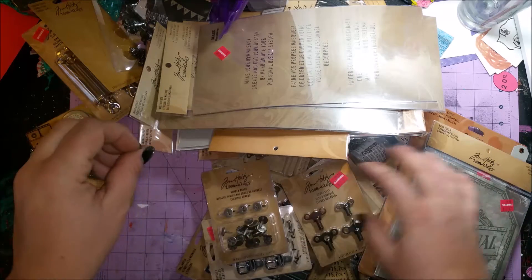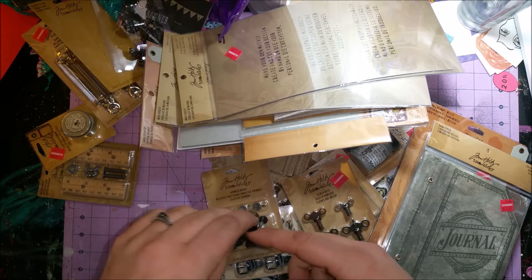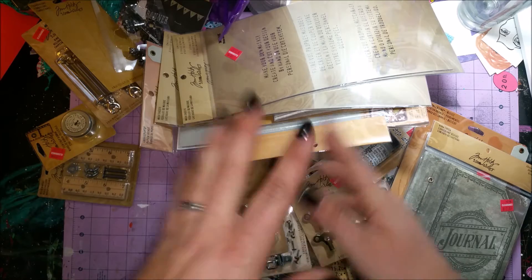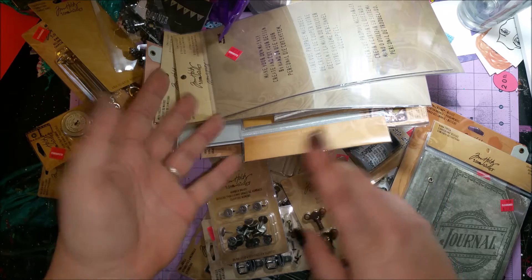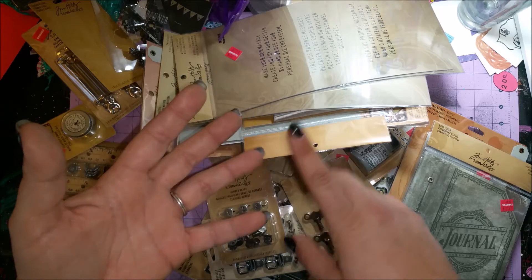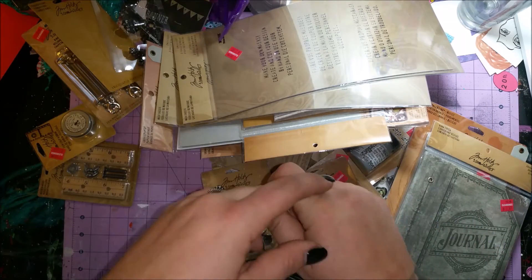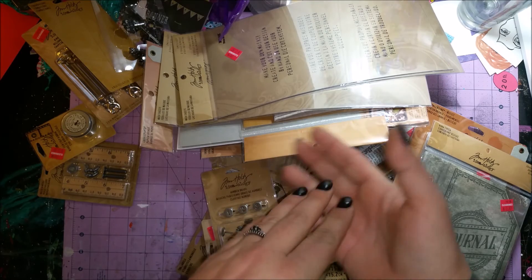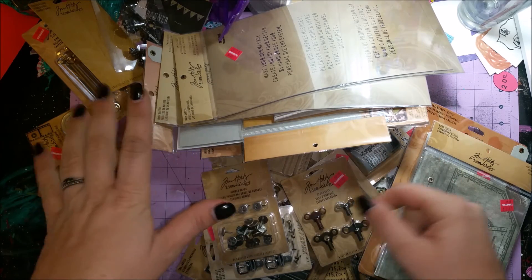So there it is — that's my Joann Fabrics Tim Holtz haul. I hope you've enjoyed it and have been able to go out and get the sales while they're still on. I assume it's until they're sold out. The lady at Joann's was absolutely wonderful. There was stuff on the end cap rack, more up near the register, and she had a whole plastic tub filled with more stuff she hadn't gotten a chance to put out yet. If you get a chance, check out your local Joann's — this was at the Joann's in Wyoming, Pennsylvania. Go check it out, get some goodies, and have fun!